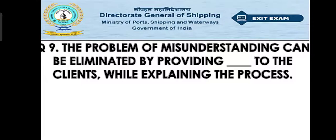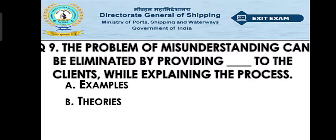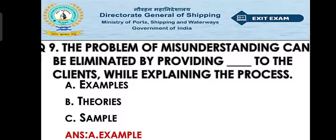Question number nine: The problem of misunderstanding can be eliminated by providing what to the client while explaining the process? Option A: examples, Option B: theories, Option C: samples. The right answer is Option A — examples.